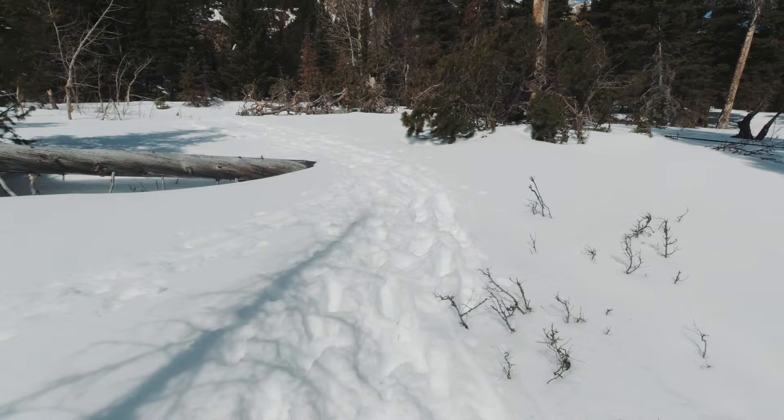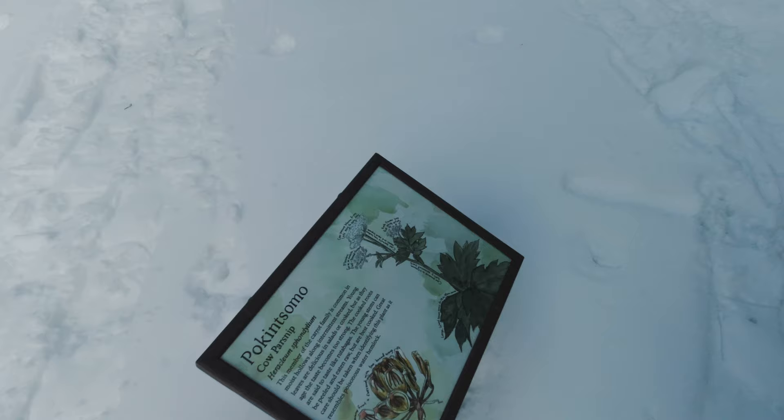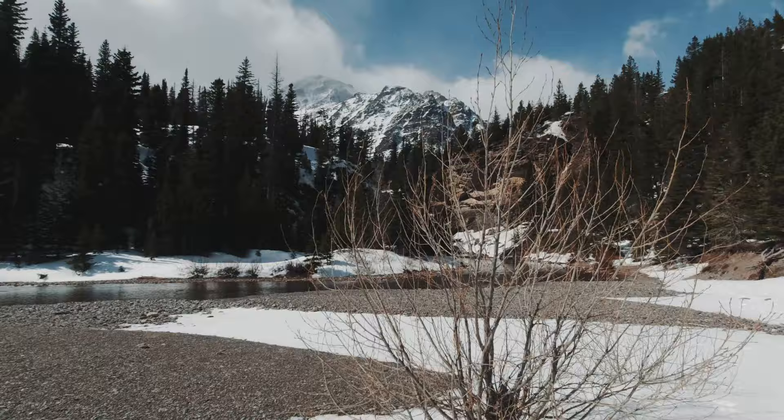We're definitely in bear country right now, so you want to bring some bear spray whenever you come out here. The snow is ankle high — I'm pretty sure it's supposed to be waist high normally. Sounds like we're coming up on the falls right around this corner.